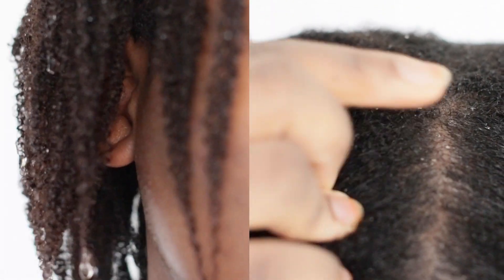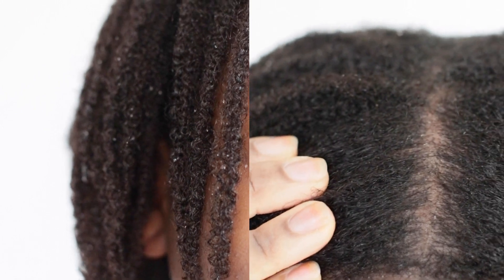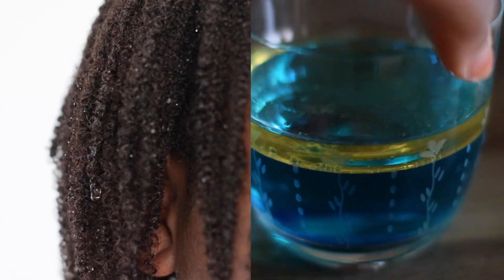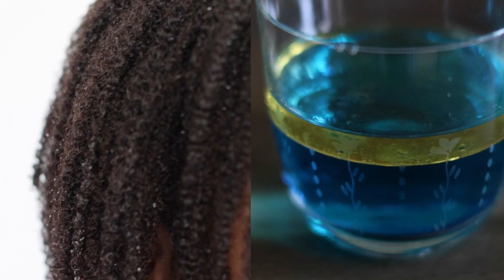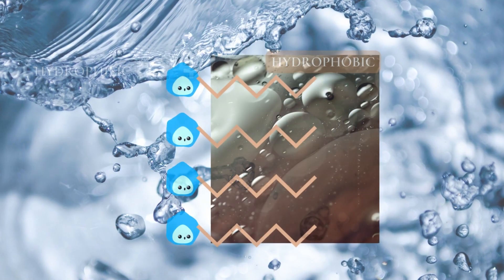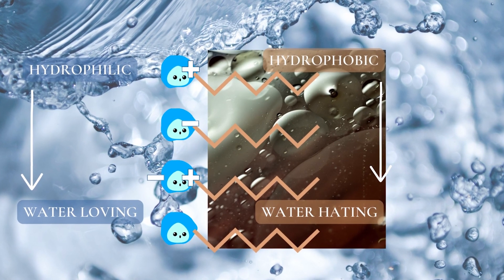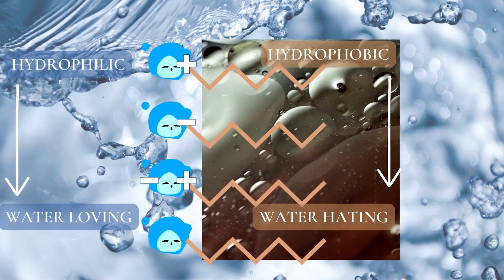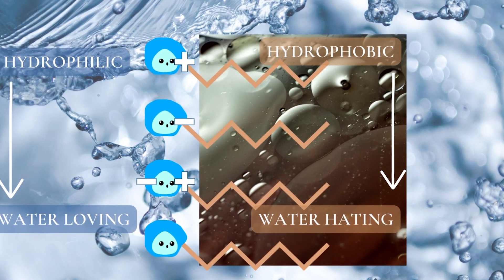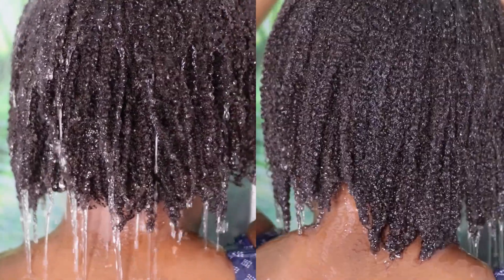Remember, sebum is an oily substance, and along with additional cream-based products you put on your hair, it cannot be removed by water alone. Oils and water don't mix because oil molecules attract each other more than water molecules, so they can't be rinsed away with water alone. Surfactants have a water-loving head that is attracted to water and an oil-loving head that is attracted to oil. They bind oily dirt on hair and scalp to rinse them away with water — that's why it makes sense to completely drench your hair in water first before you apply shampoo.